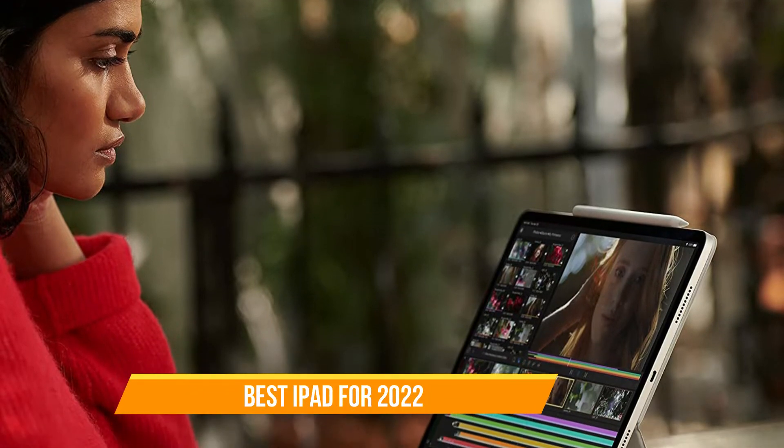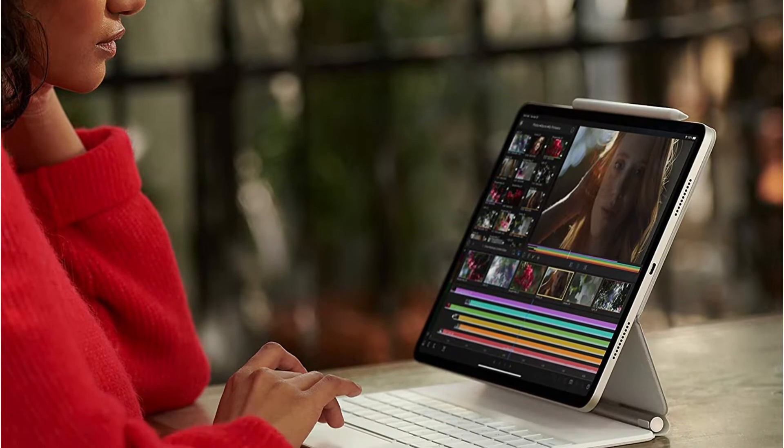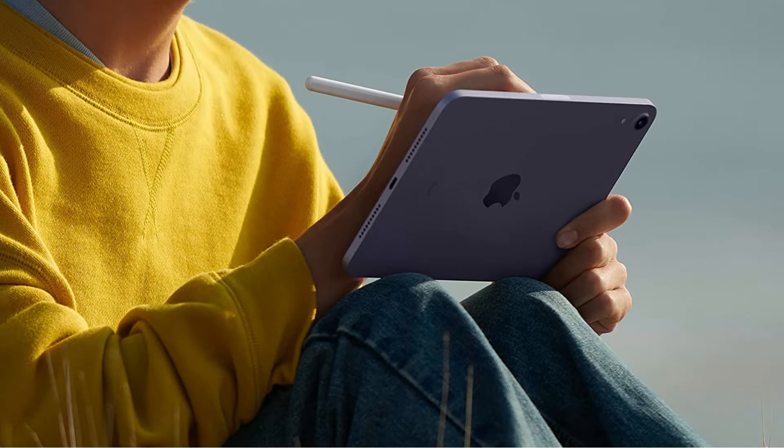Apple's iPad lineup is arguably something that's unmatched by any other platform or tablet maker. With a newly refreshed iPad mini, along with a speedier iPad, that sentiment is very likely to grow.